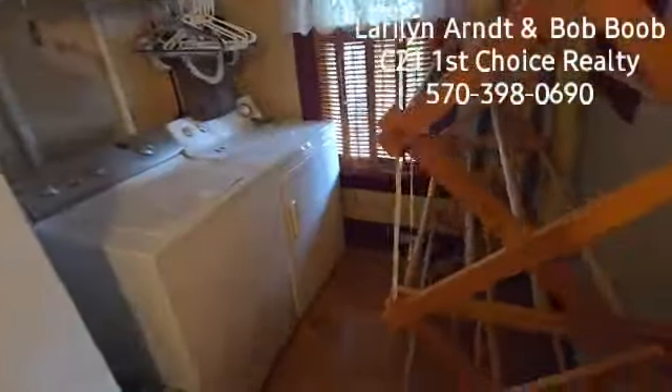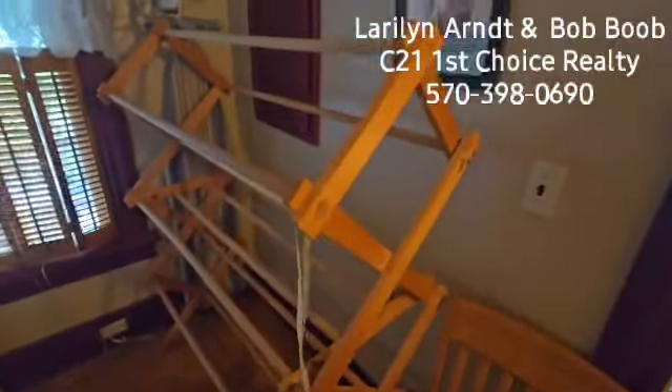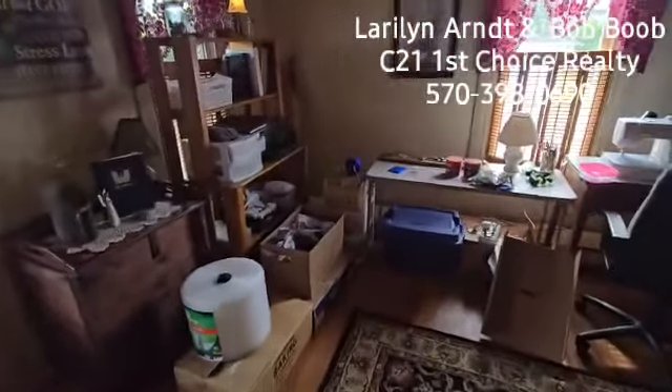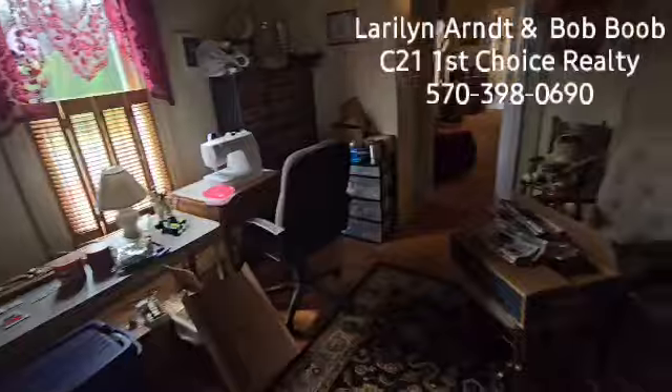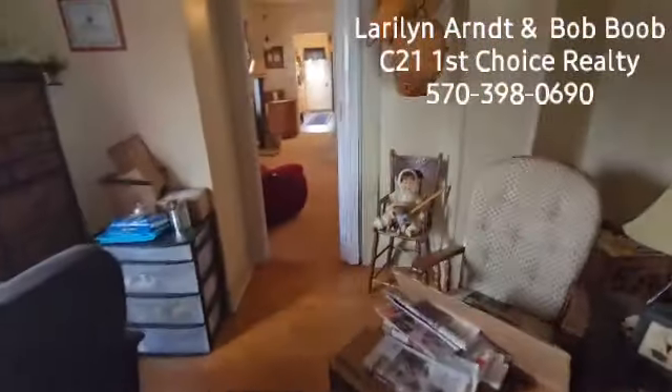This is a really nice laundry area. So as we're walking through here, this would be like a den — you can see she uses it as a sewing room, the current owner.